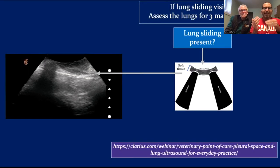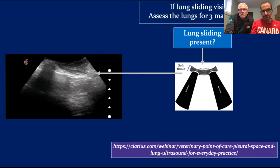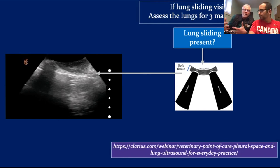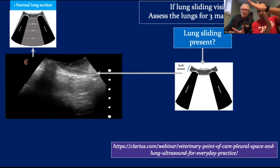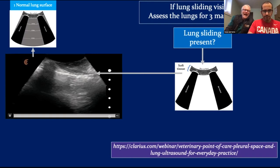When you put the probe on the thorax, you're going to see the thoracic wall muscle, then air-filled lung which appears as an artifact — we don't actually see the lung itself, just that parietal lining. You'll also see the ribs and rib shadows. Essentially when you put the probe over the thorax, you're going to see one of three things: normal lung surface with lung sliding and absence of B-lines; increased B-lines; or actual lung consolidation.